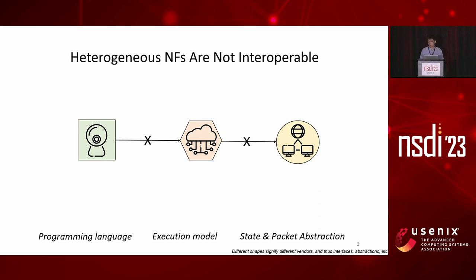However, NFs in the real world are heterogeneous in terms of programming languages, execution models, and abstractions, making them not interoperable. We use different shapes to signify this. In this chain, the IDS could be the widely used Snort, the load balancer could be the Maglev implementation from Google, and the NAT could be the famous Middleclick from Click. The NATs are in both Rust and C++, they adopt both standalone and modular design, and of course there are different abstractions.